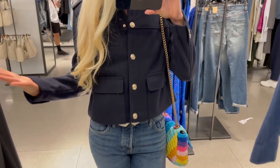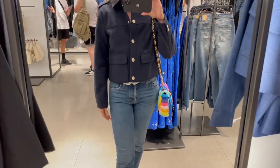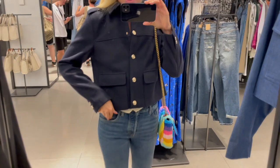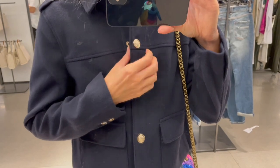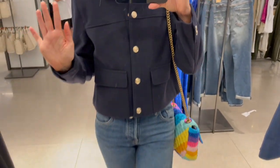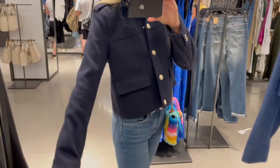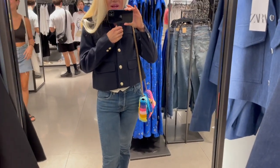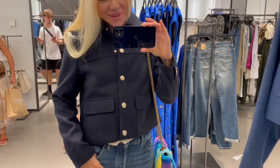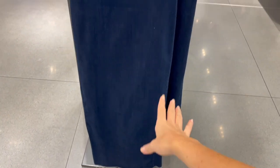I could also go with a small, so you can go true to size. The gold buttons are clip buttons — you just clip them like this. There are pockets left and right. It's a really cute jacket, easy to style for street style looks. Really really nice piece.